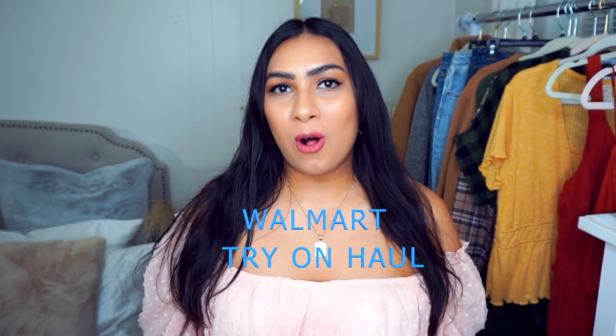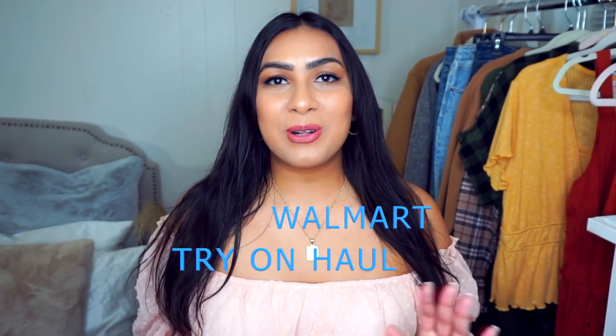Let's move right into the haul. I have accessories to show you — shoes, handbags, and of course clothing items. As per usual this will be a Walmart try-on haul, so I will first show you the accessory pieces and then move into trying on the clothing items.